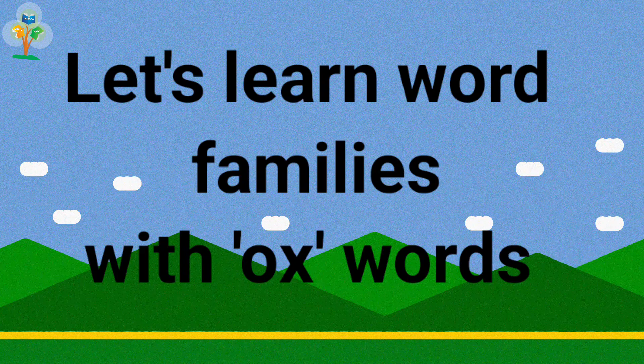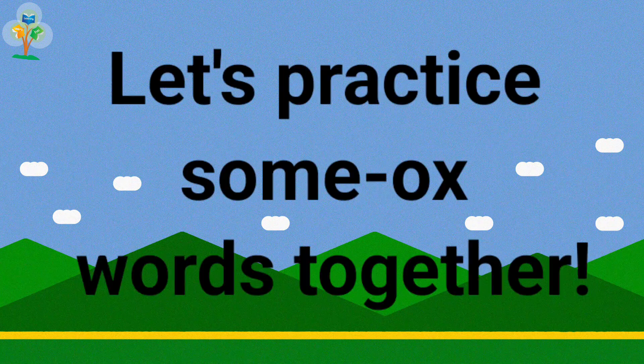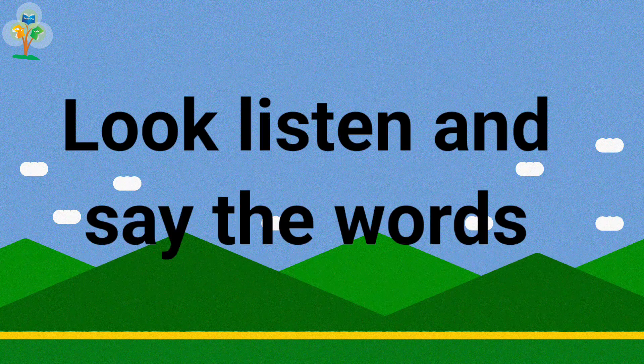Let's learn bird families with ox words. Ox words make the sound ox. Let's practice some ox words together. Look, listen and say the words.